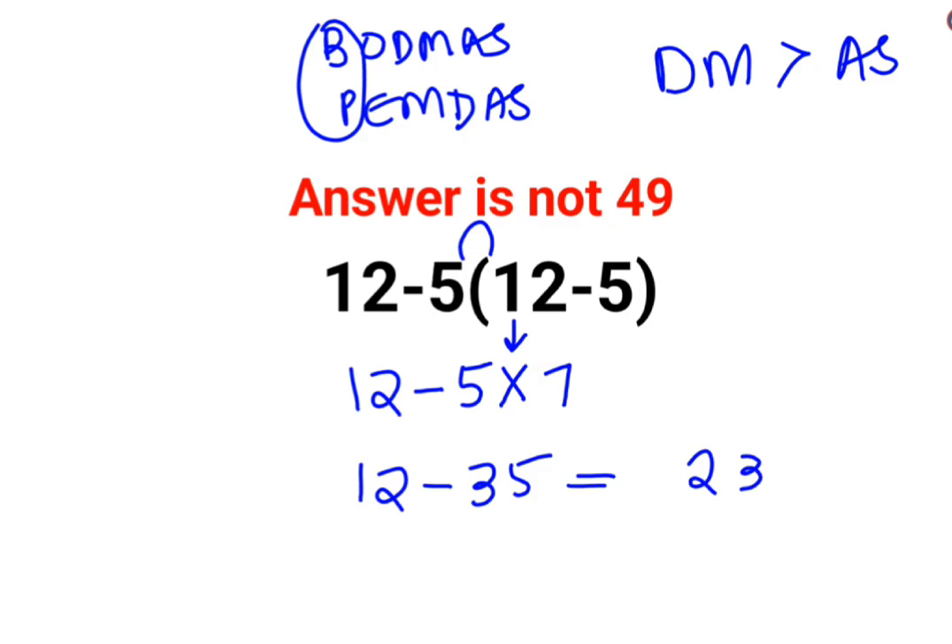But when we have subtraction, the sign of the bigger number will get carried forward in the final answer. So here the final answer is minus 23.